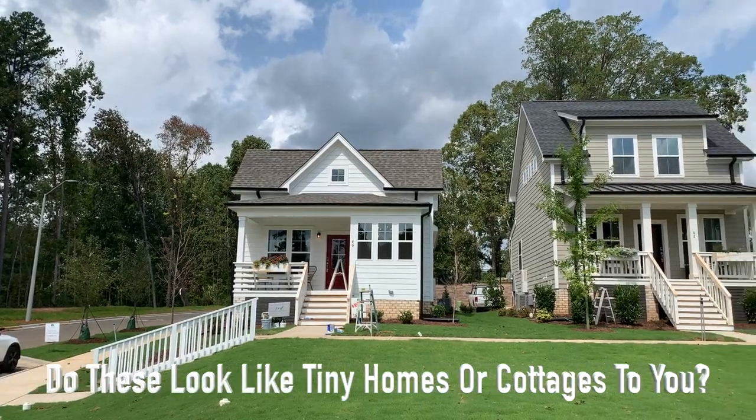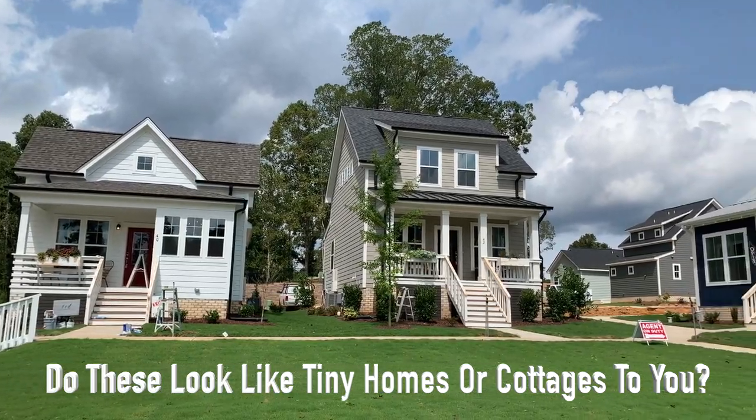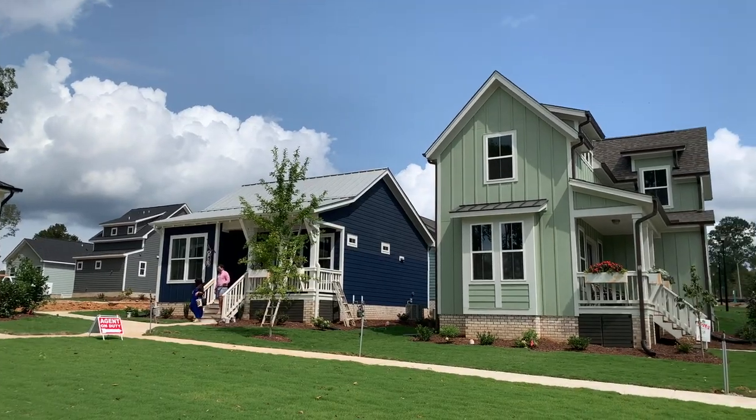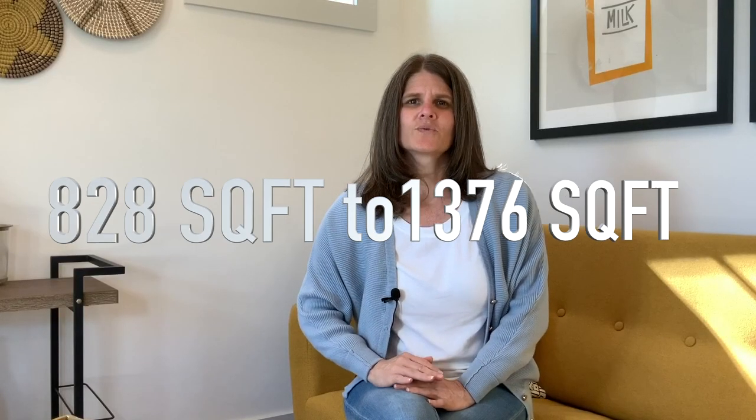There will eventually be 22,000 homes in the Chatham Park community. What we're calling tiny homes are really the cottage collection from the Fresh Paint line at Garmin Homes. The cottage collection will have a total of 33 homes when completed. There are four floor plans ranging in size from 828 square feet to 1,376 square feet.